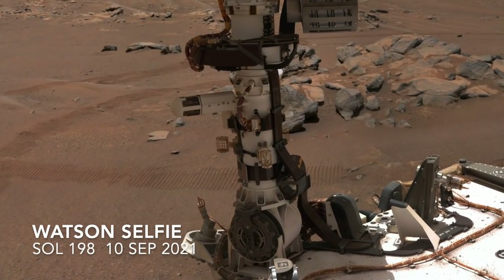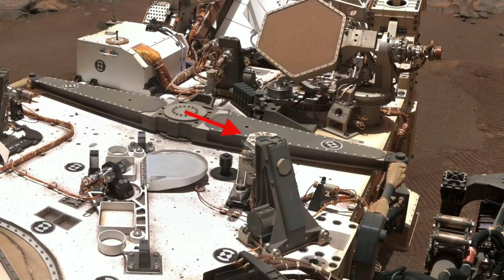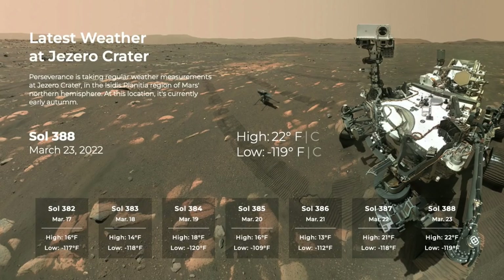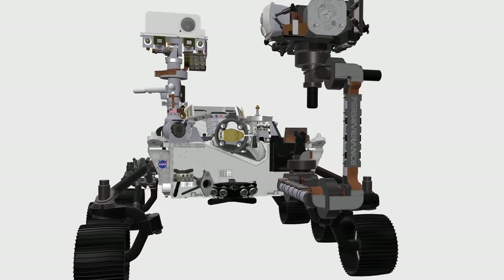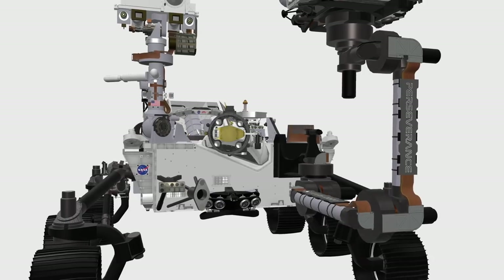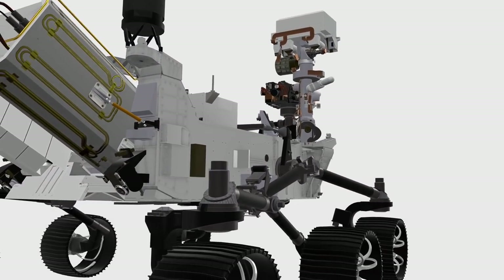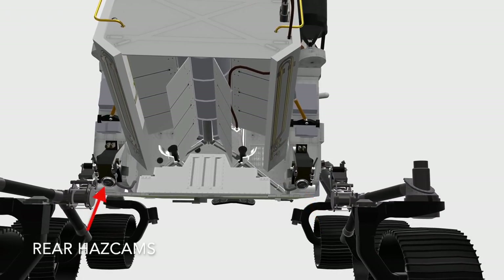A radiation and dust sensor on the deck is also keeping a daily record of local conditions. The eight engineering cameras, which are key for driving, are not intended for science, but they do provide the most continuous record of the landscape that Perseverance traverses — and they're all color cameras, the first for any rover.